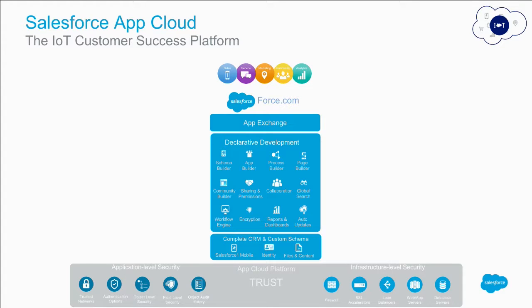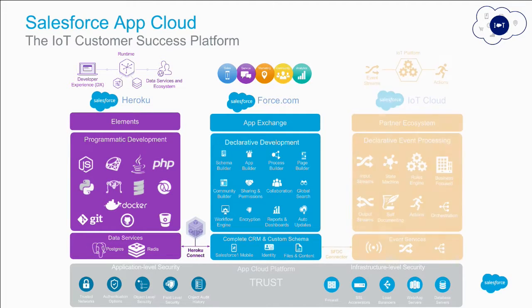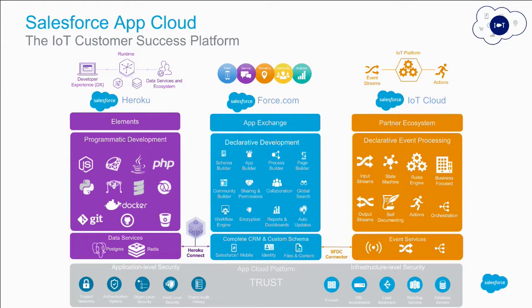Hands up those who are Force.com, Sales Cloud, or Service Cloud users — by nature you are Force.com users. This is our platform, trusted for 17 years with three upgrades a year, and we've developed core clouds on this platform. We also have Heroku, our platform as a service, which provides elastic compute so you can scale up and scale down, and you can use multiple languages and services to build out an IOT solution, connected solution, or mobile and API-based solution.